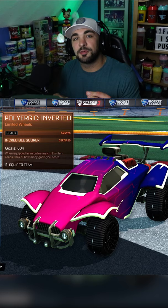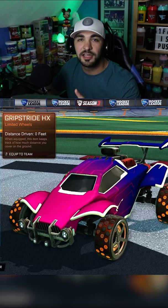Coming in at the number one wheel in Rocket League: Cristianos. I don't care who you are, these are the OG Rocket League wheels. Everybody rocked these wheels back in the day. Number one wheel in Rocket League — Cristianos.